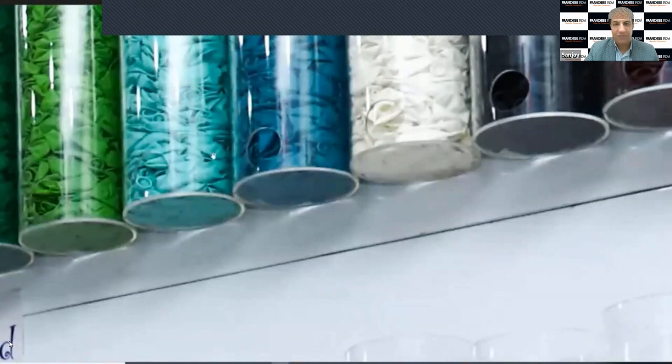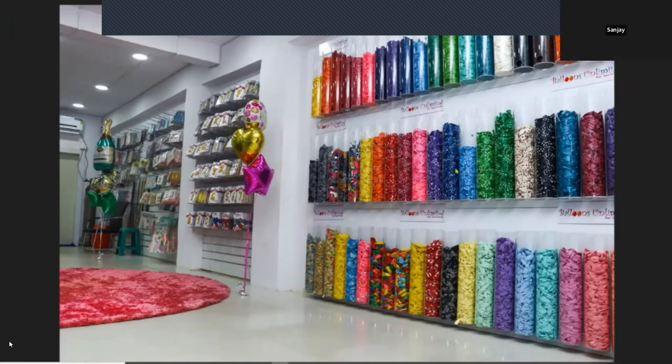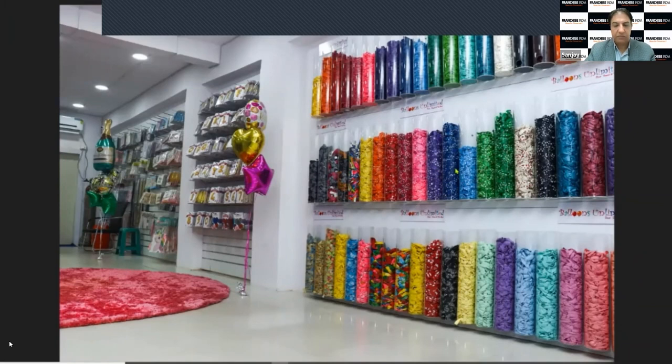Generally when customers go to local markets in every city — suppose they want five green balloons and twenty yellow balloons — the shop owners say you need to buy a full packet. So customers are forced to buy more products than needed. Our unique selling point is we sell even a single latex balloon.